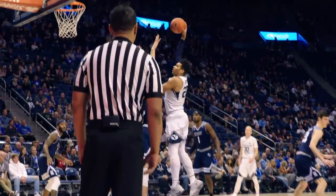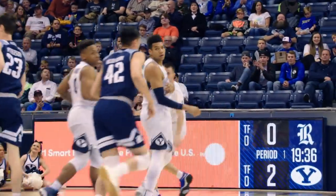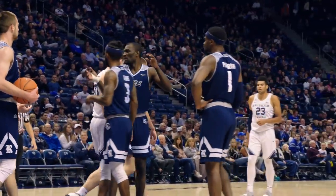We go low to Yeo on the left block. Jump hook with the right hand is good to open the game. 20 seconds in and BYU is up 2-0. In it down the barrel is Hardenet to Selyas. Selyas right to the rim, draws contact and scores. A three-point play chance for Zach Selyas.